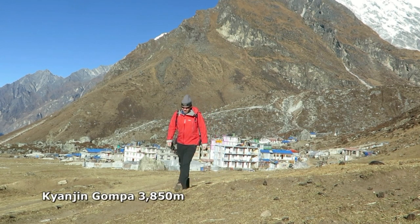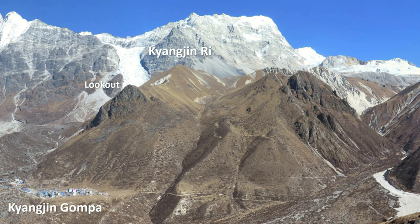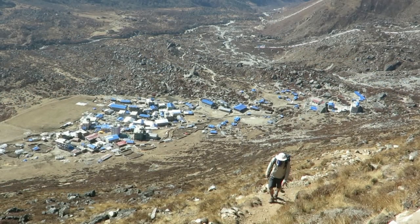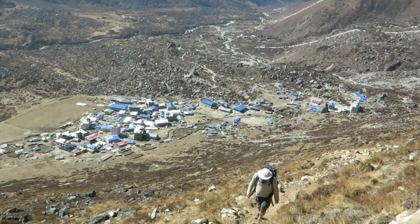Many trekkers visit the lookout to observe sunrise. The trail is signposted in the village and easy to follow. For many, the lookout is the culmination of their whole Langtang trek, but it's certainly recommended to continue to the summit and spend a few more days.